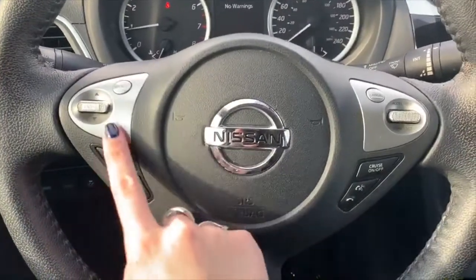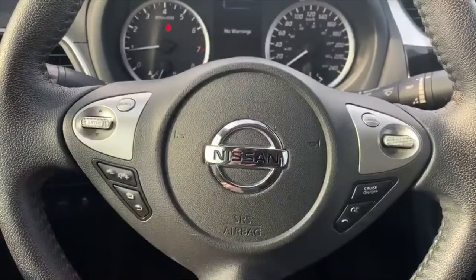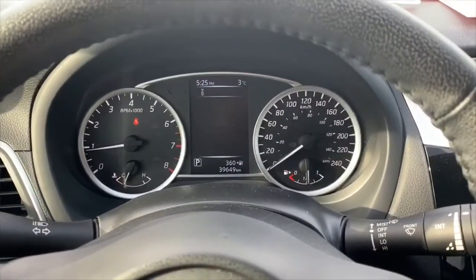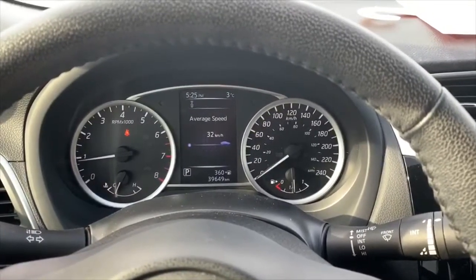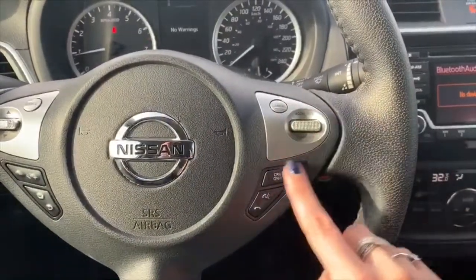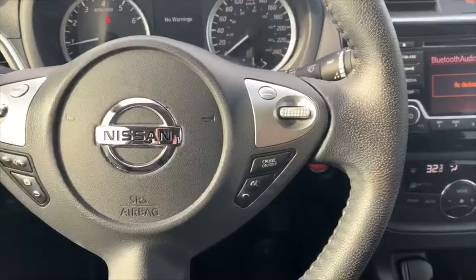Moving up to the steering wheel, you've got all your audio control settings on this side — you can source through your CD, radio, Bluetooth, anything like that, and flip through songs and stations using this button and control your volume here. These two buttons control your driver assist display — you can toggle through options to see information about the vehicle, and as you can see there are no warnings. On the right-hand side you've got your cruise control settings, your voice dictation button, and your pick-up and hang-up phone call buttons.